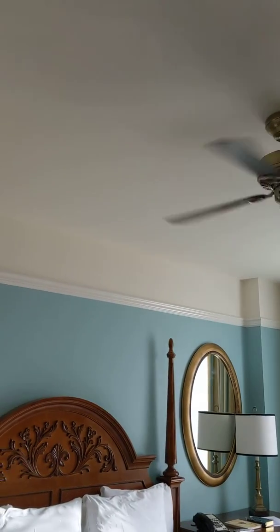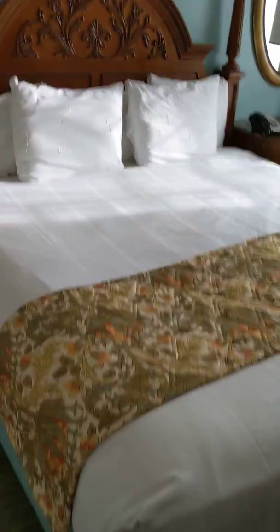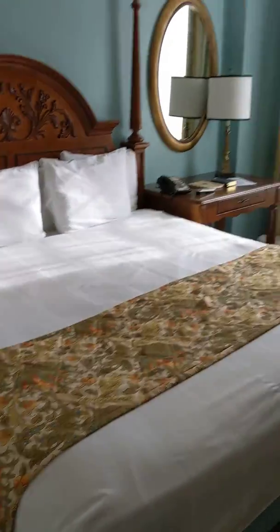Then we have the queen bed — no, actually king bed. My apologies.